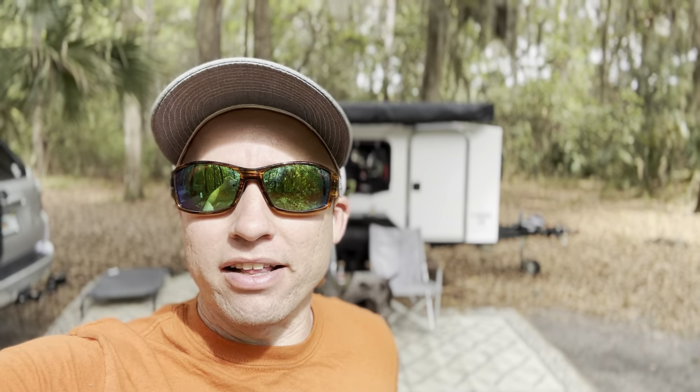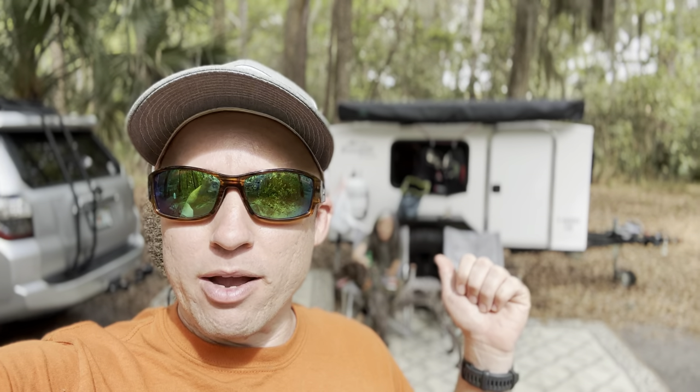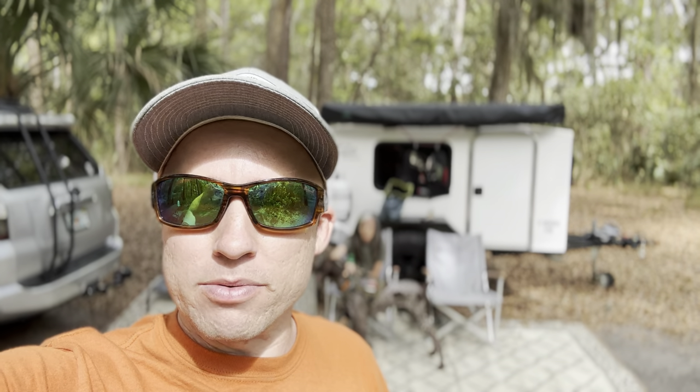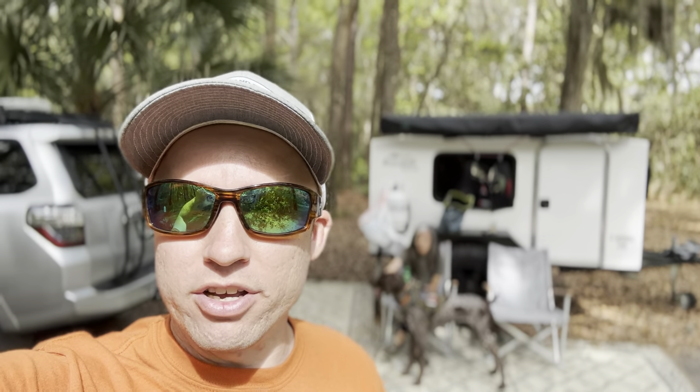Hey everybody, welcome back to the channel. I'm Kevin and today I'm out at Skidaway Island State Park in Savannah, Georgia. I have my girlfriend Jillian, her dog Goose, we set up our little runaway camper. It's about 3:30 in the afternoon, the no-see-ums are starting to come out and we're going to go for some hikes, then come back, enjoy the evening, and do some cooking.